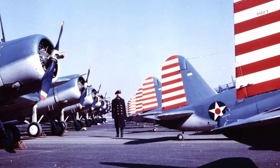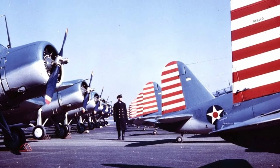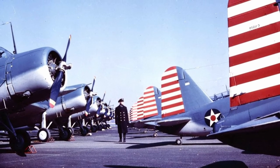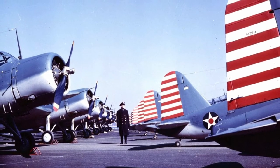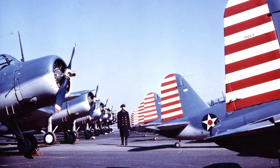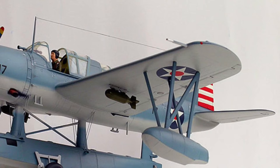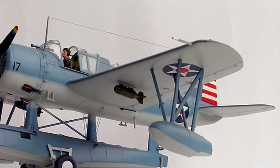By another important indicator for a seaplane — landing speed — the Philadelphia machine had a slight advantage. Thanks to the developed wing mechanization, this indicator was 87 km/h. Second was not the Stearman biplane at 92 km/h, but the Vought monoplane, which showed 88.5 km/h. This was achieved due to the low wing loading, as the XOS-2U-1 weighed much less than its competitors, and the use of landing flaps.